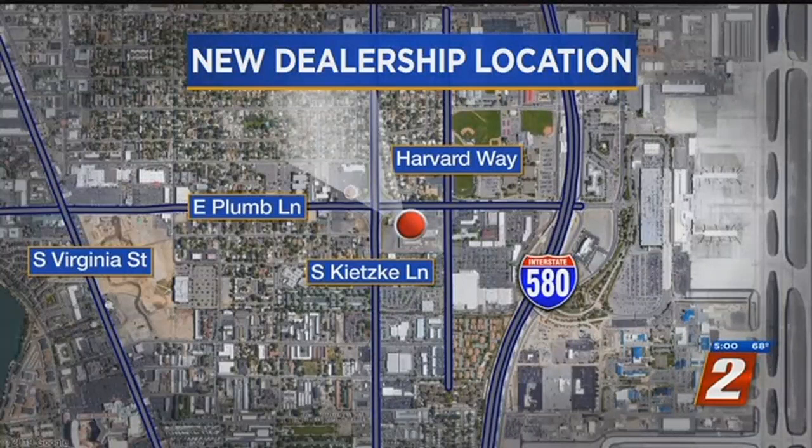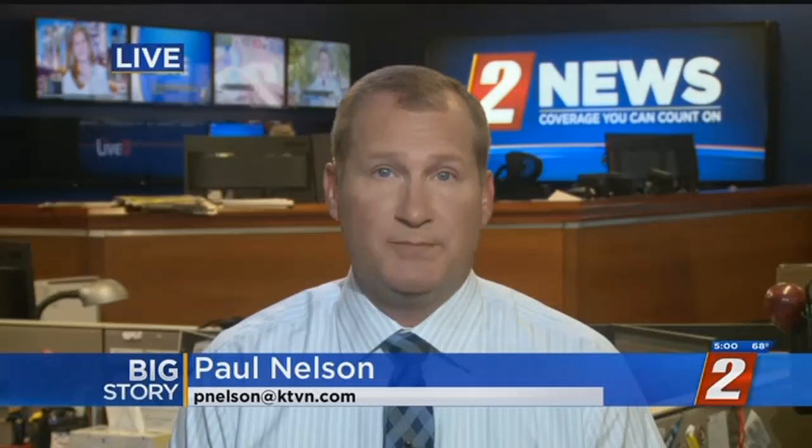The car dealership's new location is on the corner of Plum and Kitsky Lanes. The company renovated the old Sack-and-Save store and tore down the A&W that was there. Paul Nelson joined us live in the newsroom with more on this. Tell us why this move was important for Lithia.